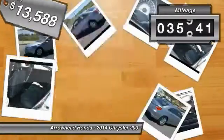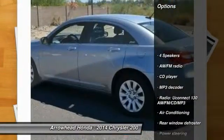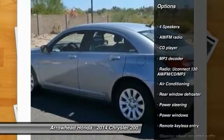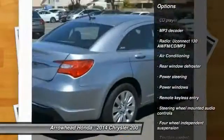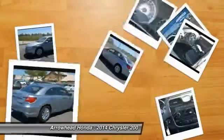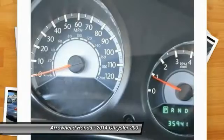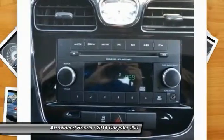This vehicle has less than 40,000 miles. Here are some of this vehicle's great options: traction control, dual airbags, power steering, air conditioning, four-wheel disc brakes, center armrest, security system, power windows, CD player, and rear window defroster. Your new ride is just a phone call away.